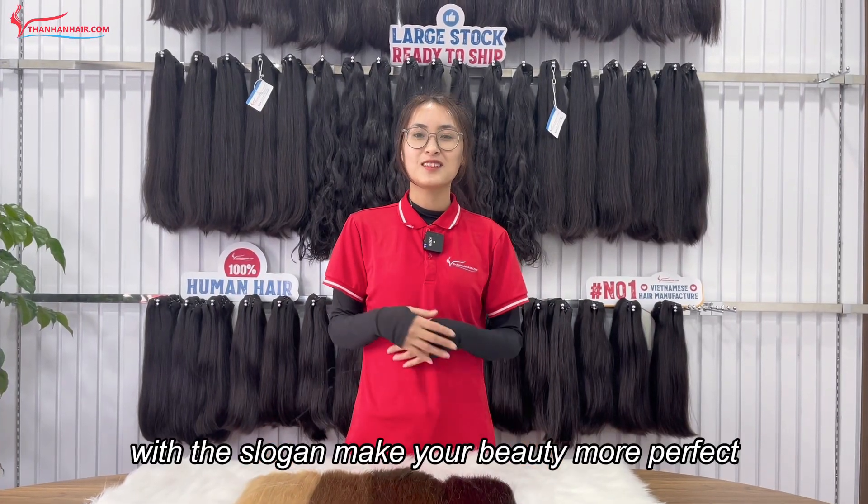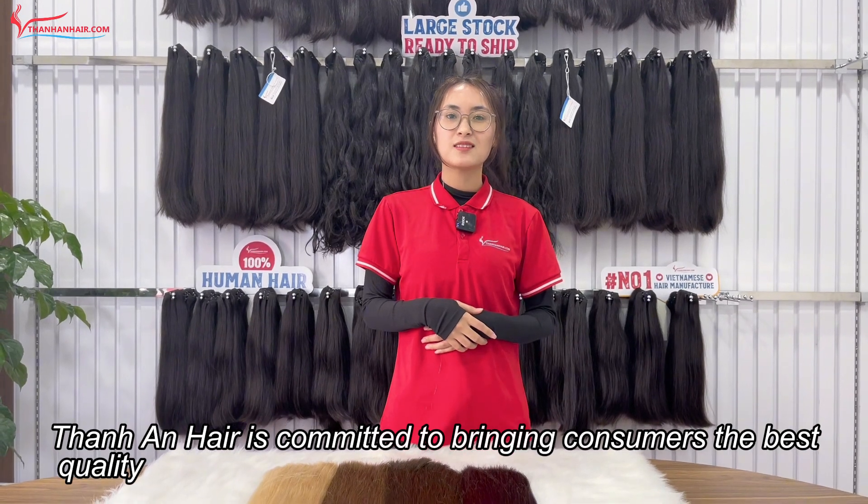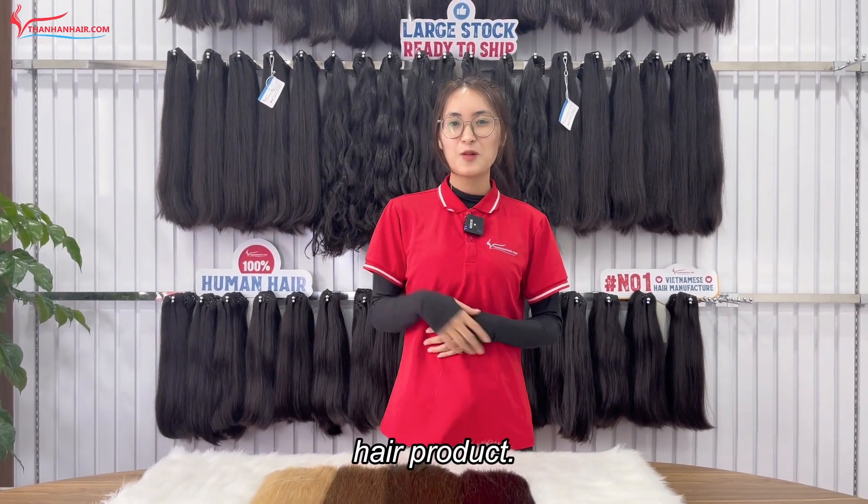With the slogan 'Make your beauty more perfect,' Thanh An Hair is committed to bringing consumers the best quality hair products. Goodbye.